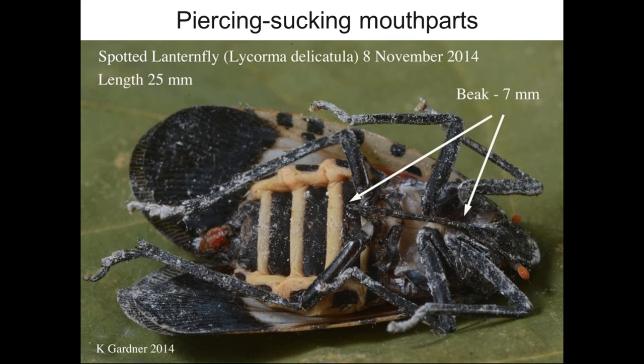Fungi will grow on the sugars in the honeydew, producing what we call sooty mold — a black fungal growth on the honeydew deposit. The insect is of concern in two ways: it feeds on tree sap, causing stress to trees in large population numbers, and can outright kill young plants, especially grapevines. The honeydew and sooty mold accumulation is also a quality concern, particularly on grape clusters.